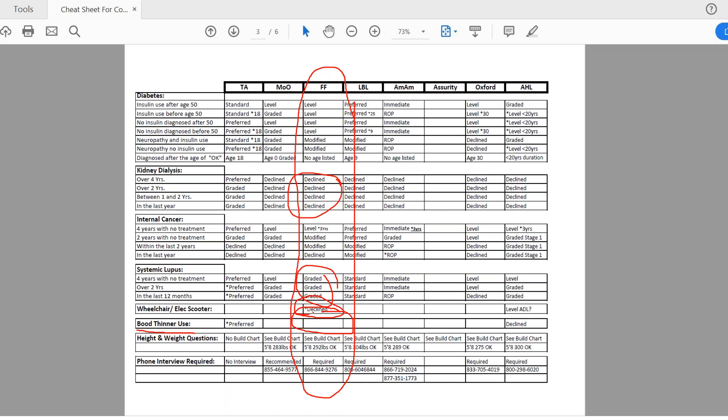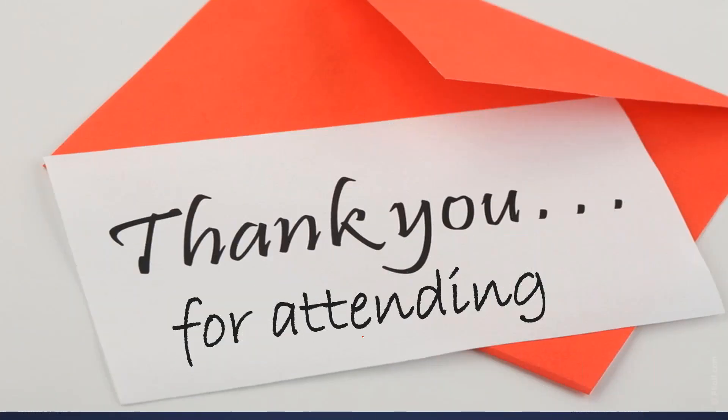They do have a build chart and they're pretty liberal — for example, if you're 5'8", you can be as heavy as 292 pounds and still get a preferred level. There is a required phone interview for Forester's. That's your overview — it's a great company. They also have a lot of great free benefits because it's a not-for-profit fraternal organization, so they're required to give back to the community and to their policyholders. There may be additional benefits your client is entitled to, so double-check on those. If you like Forester's, definitely take a look and add it to your portfolio — it's a great company to represent. Thank you for being on the call today. Have a great weekend.